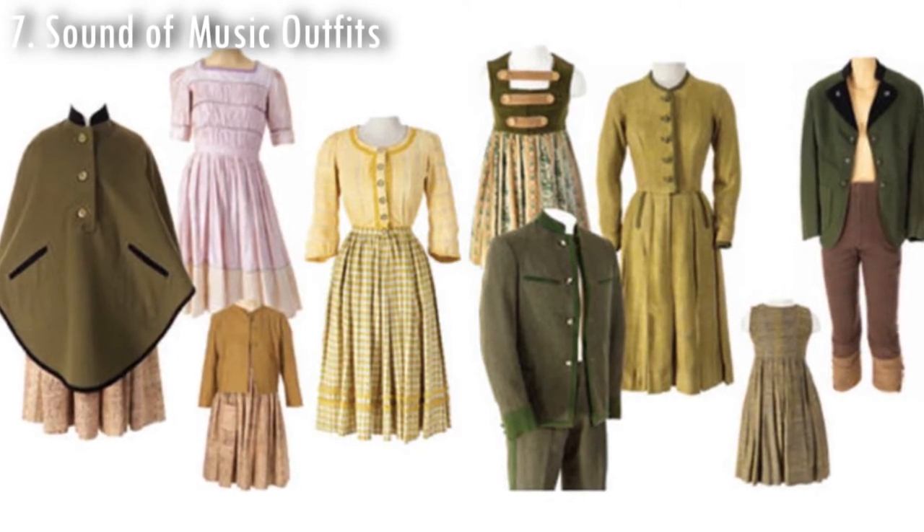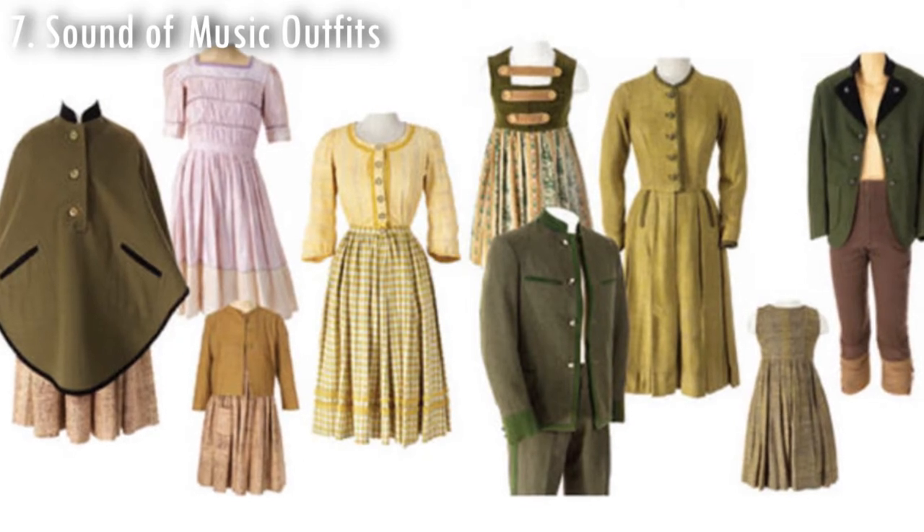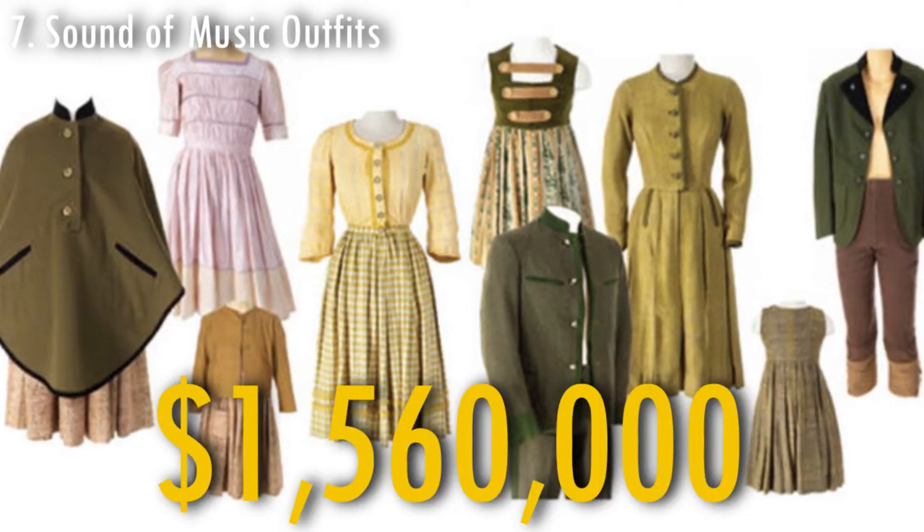The whole set of original outfits that were used by the principal members of the cast for the movie The Sound of Music were sold in 2013 for $1,560,000.